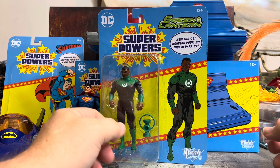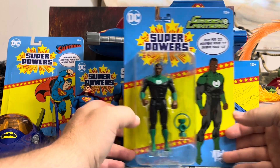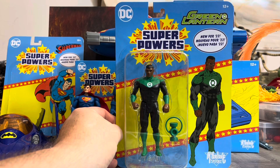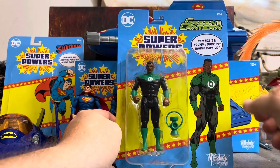Welcome back Cave Dwellers. Today we finish up the wave. Yeah, we did not know this character was coming initially. We just thought it was those three bad boys and these two ships. Turns out there was one more that they wanted to let us know — New for 22, Superpowers, Green Lantern, Jon Stewart to be specific.